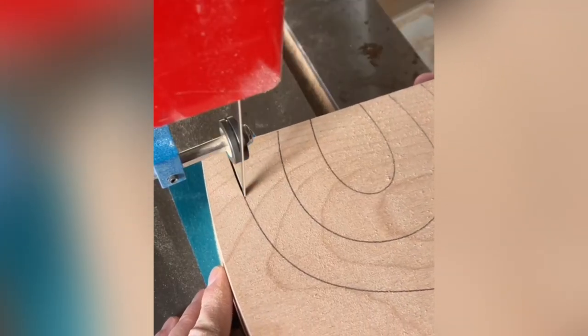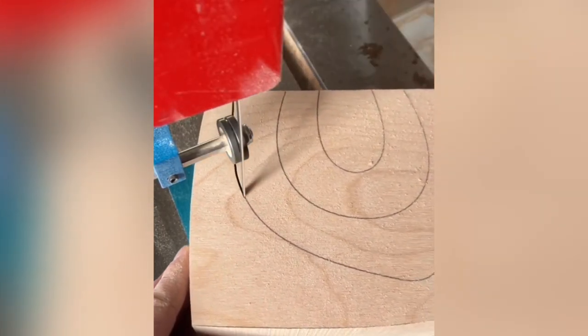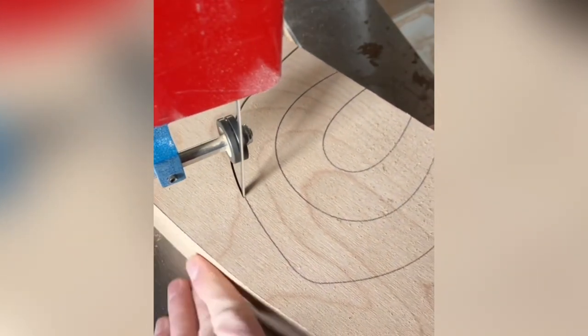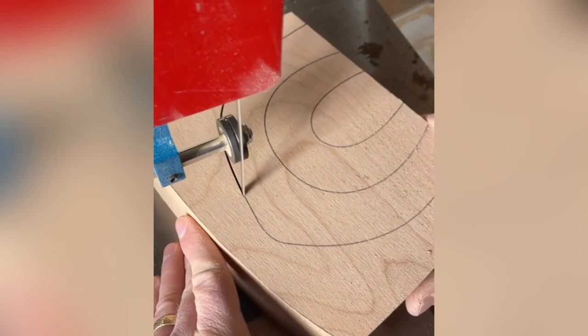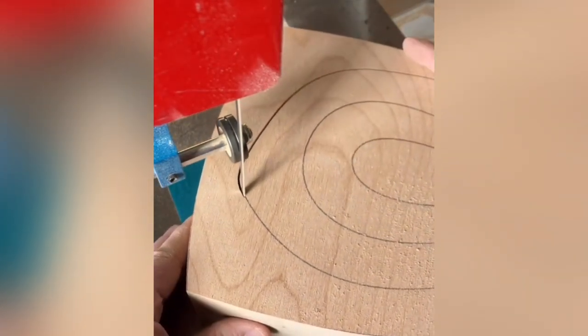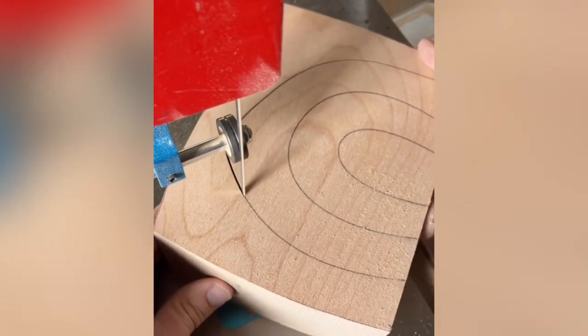Band saws are used by woodworkers to easily cut rounded shapes out of wood. However, the skill of the craftsman is still an integral part of the process. This guy makes it look effortless, but don't be fooled — it takes a very steady hand and keen eye.